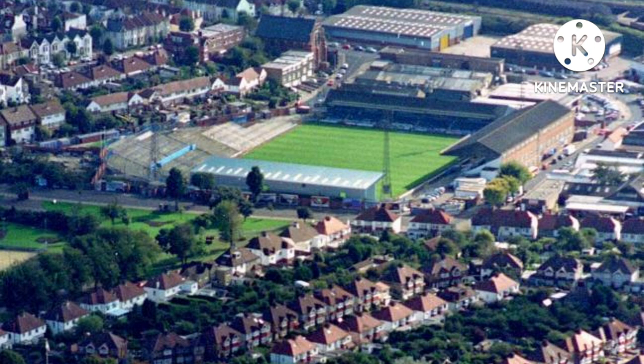In World War II, in 1942 to be precise, the Goldstone Ground suffered significant damage after a German bomb exploded on the north stand. In 1948, for the Olympic Games, the Goldstone Ground was one of only two grounds outside of London — the other being Fratton Park — to host football matches for the Olympic Games that year. In 1958, the ground underwent further extensive renovations of some of the stands.